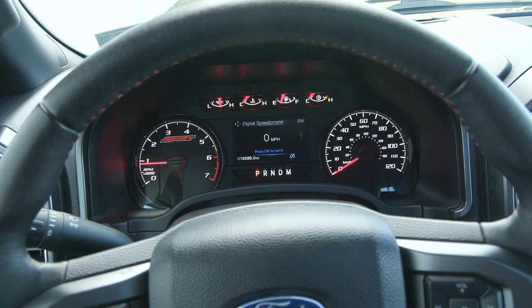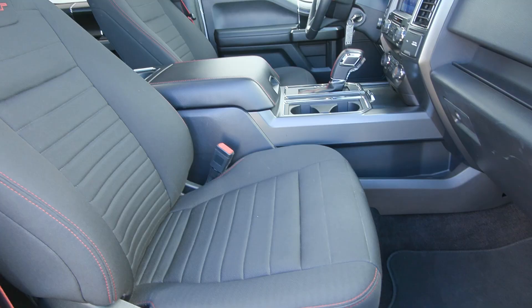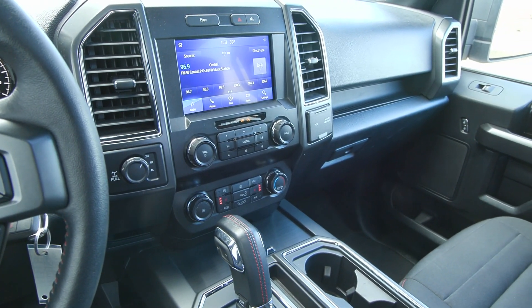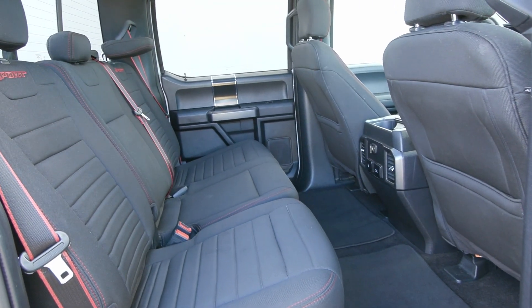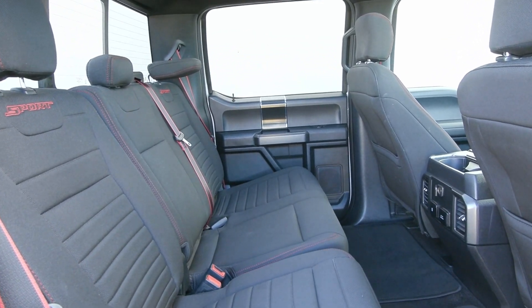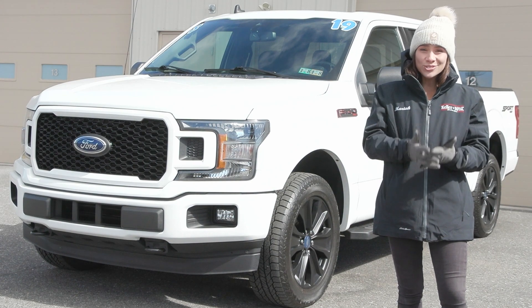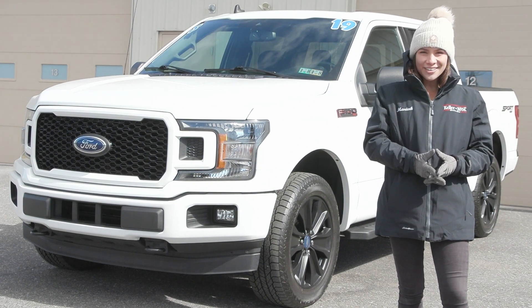If you like everything you're seeing and would like any more information, have any questions, or would like to take it out for a test drive, we have an incredible team here eager to help you out. Go ahead and hit the contact us or the chat now feature on the website, or give us a call and one of our product specialists will help you further. Thank you so much for watching. I hope you enjoyed and I hope you have a wonderful day.